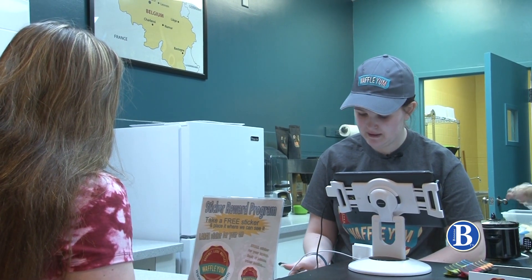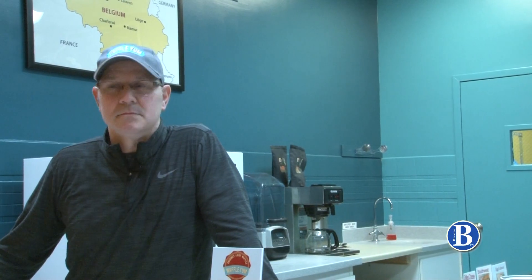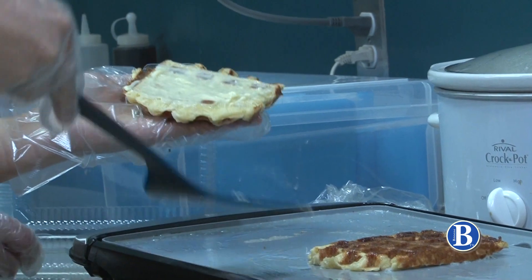The best part of the new location is seeing the customers' reactions. Seeing the response that you get from the customers is probably the best satisfaction that you can get. Reporting for Breeze TV, I'm Shana Kelly.